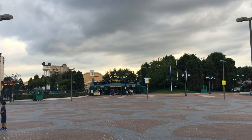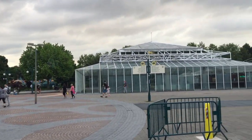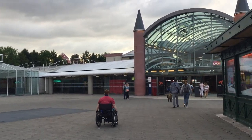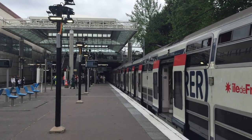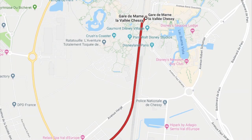We thought initially that it might be complicated to get there, and we weren't sure how long it would take. So that's why we wanted to show you just how easy it is. It turns out, the Marne-la-Vallée Chessy Station is on the Disney property — it's the last stop of the RER line, so you don't have to worry about getting on in the wrong direction.